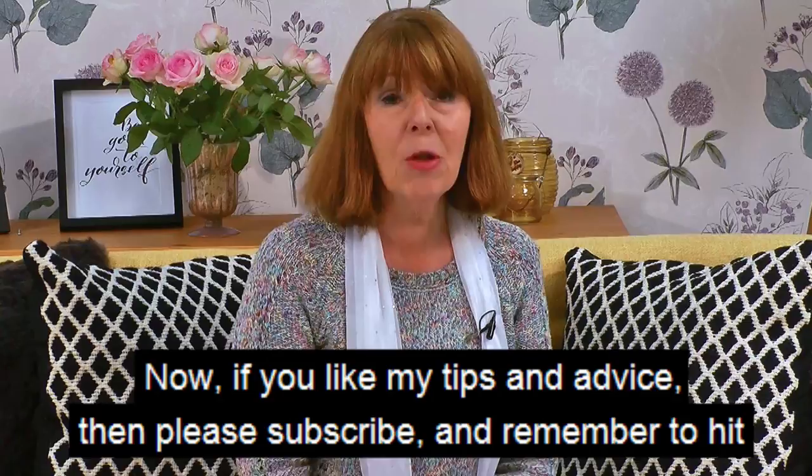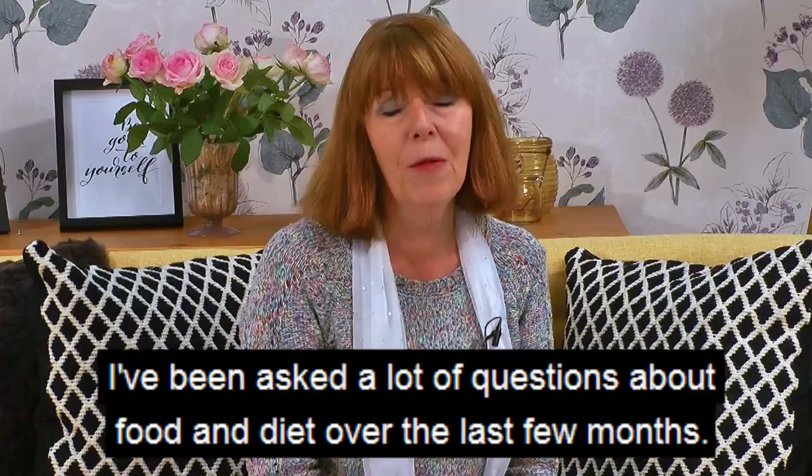If you like my tips and advice then please subscribe and remember to hit the bell icon so you can be notified of all future videos.